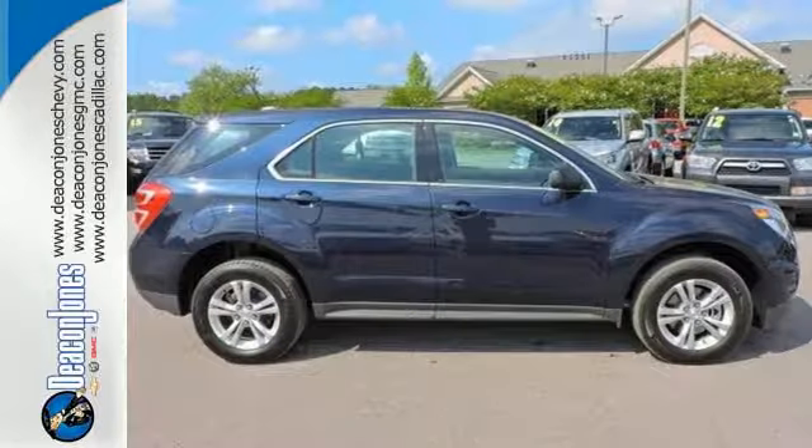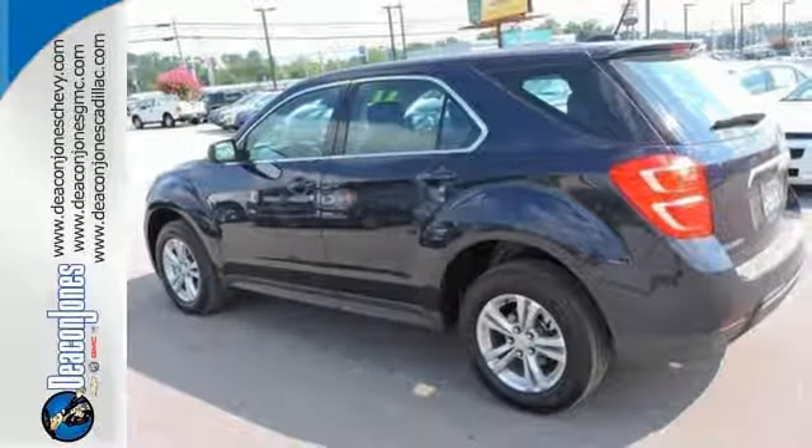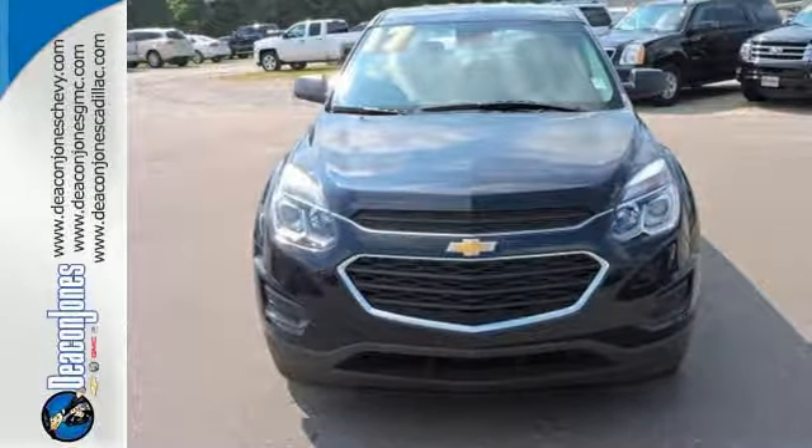And you'll feel confident surrounded by safety features like a rear-vision camera and StabiliTrak. Chevrolet has raised the bar once again with this SUV. Experience a new level with this Equinox today.